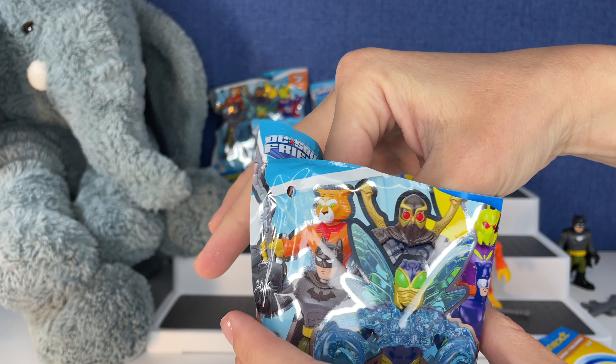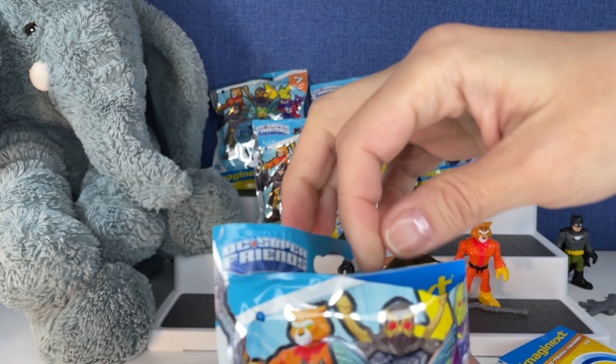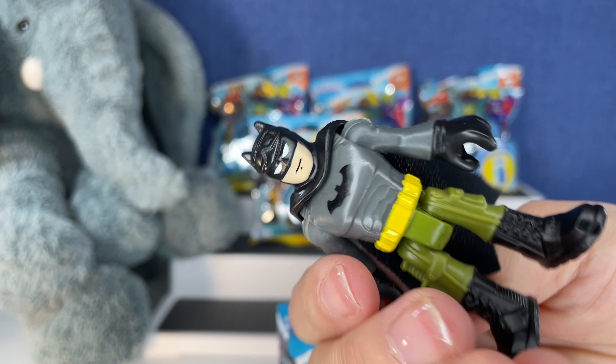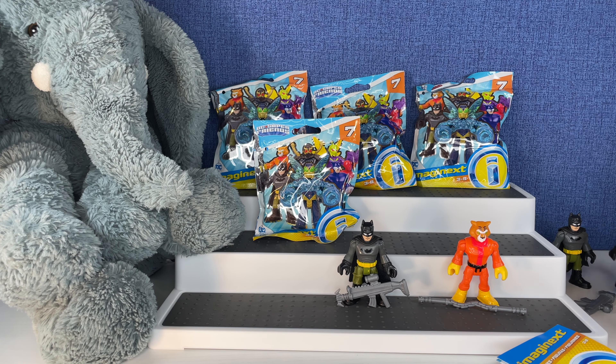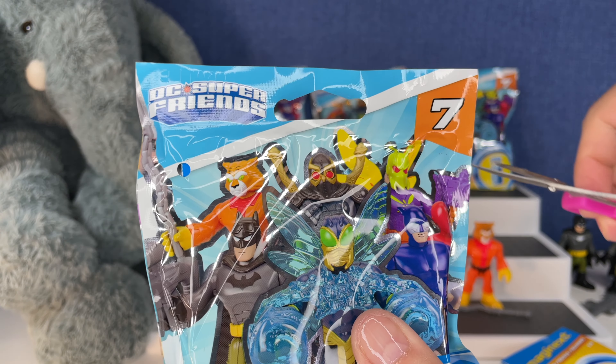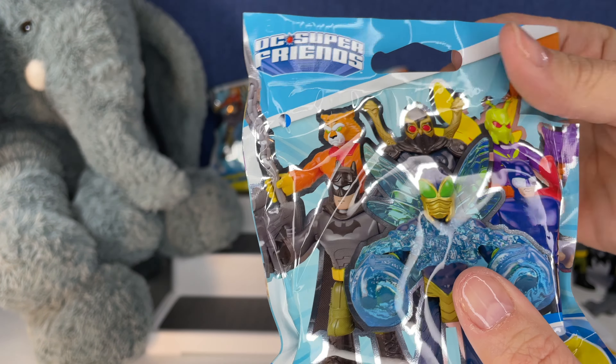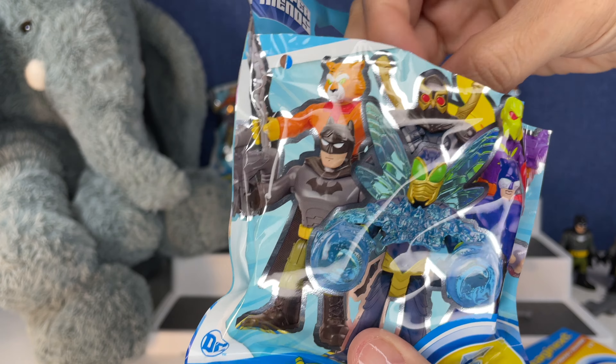Next up we have — oh no, you guys. Is it going to be one of those videos? Another Batman. Oh my goodness. That's unfortunate because these little suckers are not cheap. I think I said that in the last video. Come on, somebody new. Please.